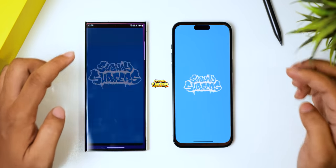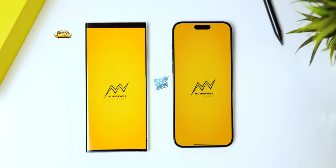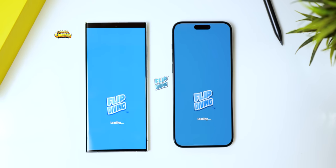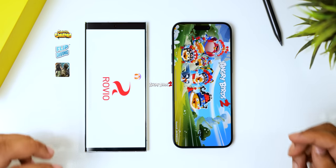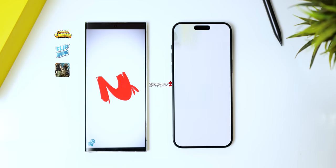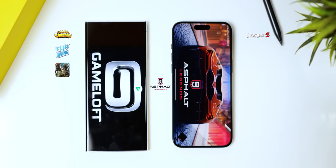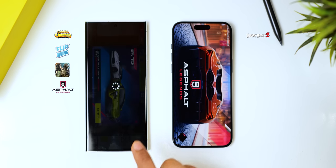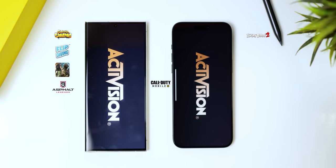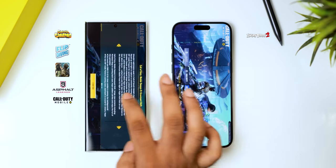Next is a gaming test starting with Subway Surfer, which loads up faster on the S23 Ultra. Flip Diving is a fraction of a second faster on the S23 Ultra. The same story continues with Forward Assault, which also loads up a little faster on Samsung's phone. Angry Birds 2 is faster on the iPhone. When it comes to graphic-intensive games such as Asphalt 9, the S23 Ultra comes out on top. Call of Duty Mobile is another heavy game, and the S23 Ultra is again a fraction of a second faster. So the gaming round also goes to Samsung.